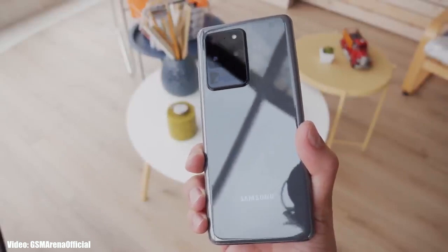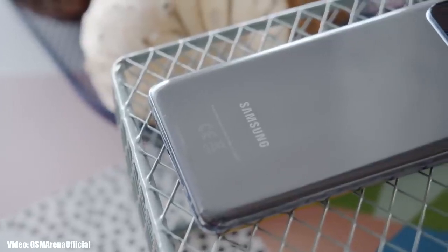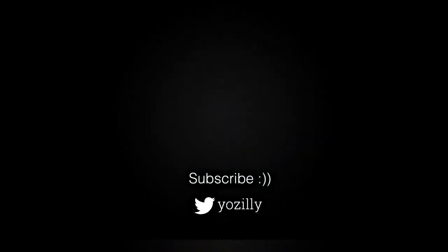You can also subscribe to the channel so whenever Samsung releases the update, I'll let you know. That's pretty much it from my side — give this video a thumbs up and I'll see you all in the next one. Peace out.